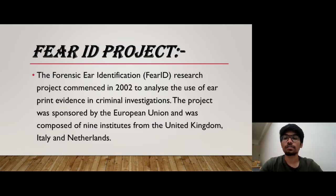Now what is the Fear ID Project? It is the Forensic Ear Identification Research Project, which was commenced in 2002 to analyze the use of Earprint evidence in criminal investigation. The project was sponsored by the European Union and was composed of nine institutes that belong to the United Kingdom, Italy, and Netherlands.